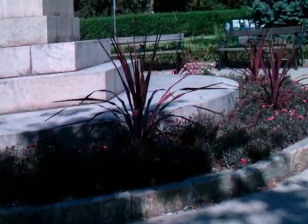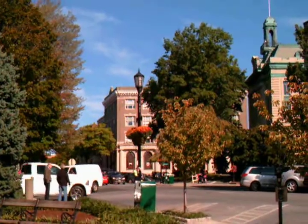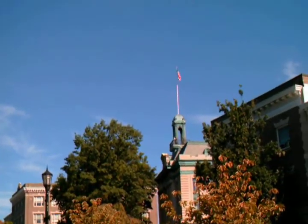I'm at the famous Greenwich Post Office Plaza. This is all the traffic on Greenwich Avenue. It's not very busy today. This is the Senior Center in the Arts Center.